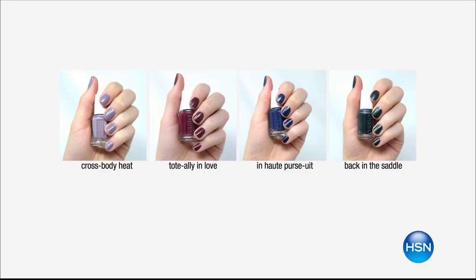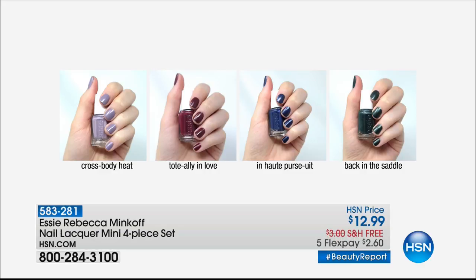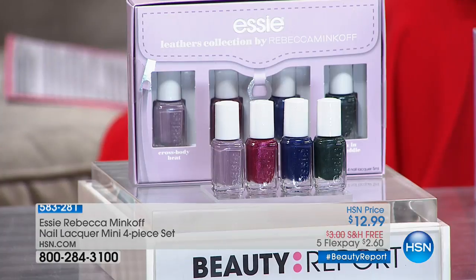They created a line of the four best leather colors from her collection with a brand new formulation that leaves your nails with a leather look — shiny, soft, and supple, like leather on your nails. It's two dollars and sixty cents per bottle, no top coat needed, featuring four of her most iconic leather looks. These are exclusive here at HSN, beautifully boxed — you get them all. Let's take a listen to Rebecca herself.